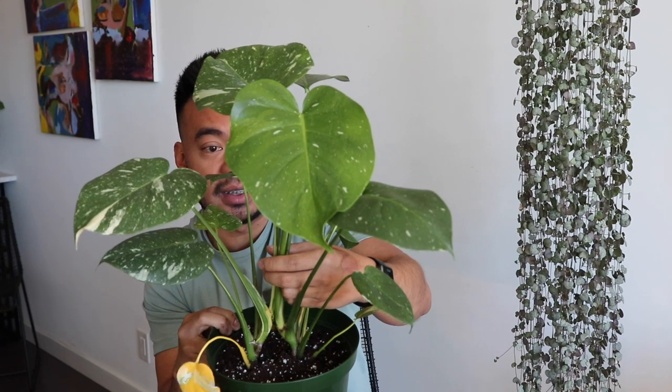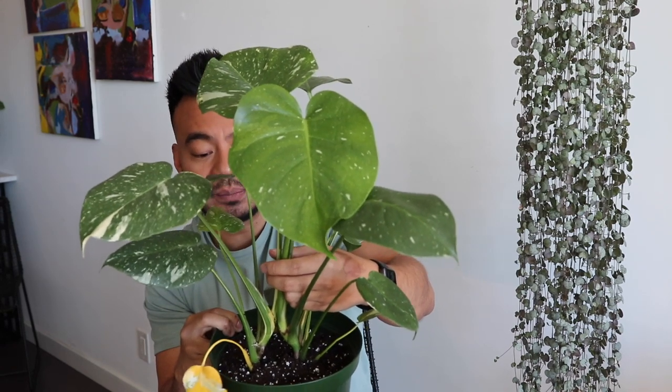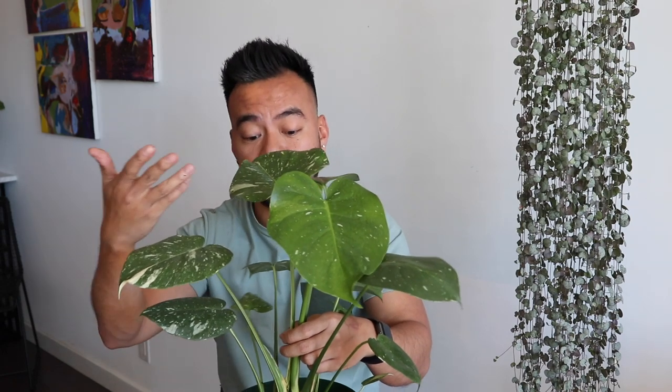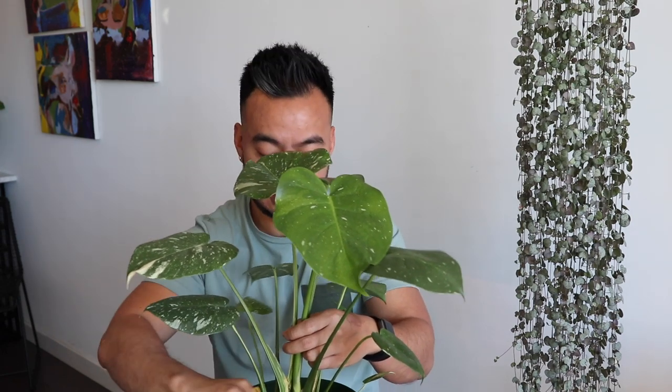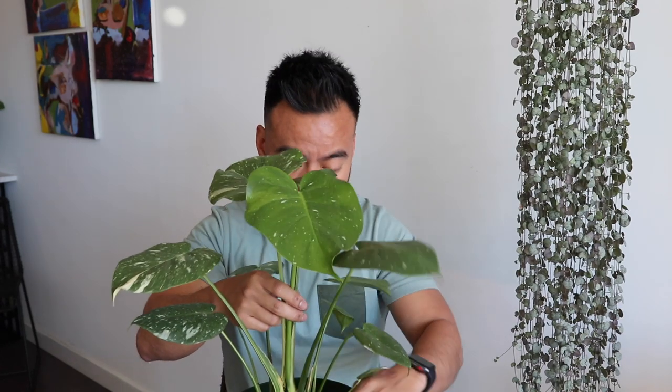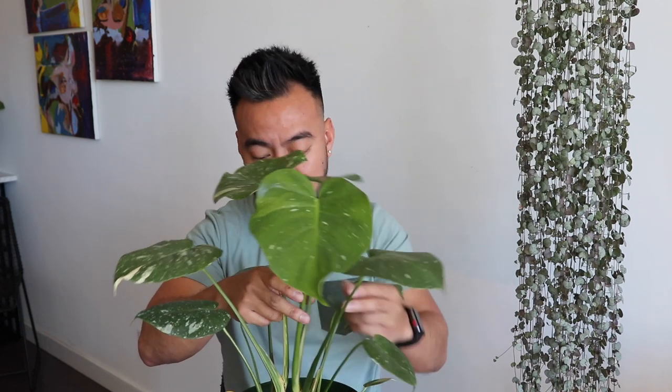Split leaves usually happen as the plant gets more mature, and the more light and the closer to a wild environment you can get them, the better. I'm really excited to see his first split leaves. I won't be mad if he doesn't get one this summer, but I'll be extremely excited if he does. So that is the update on my Thai Constellation Monstera.